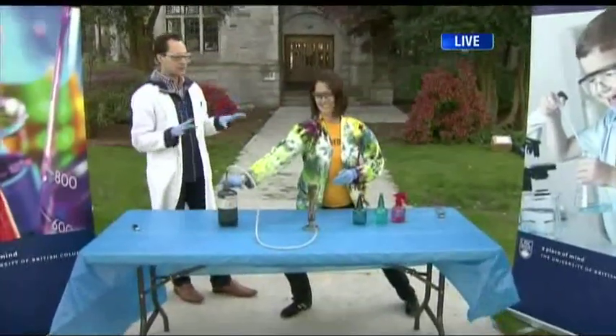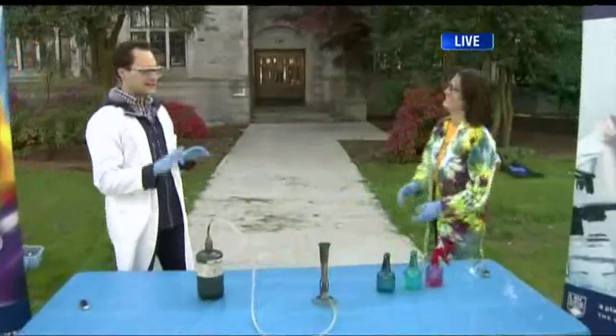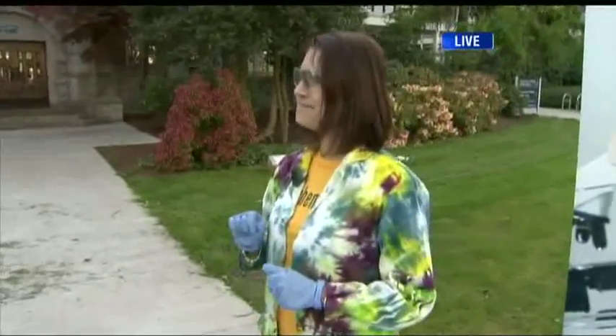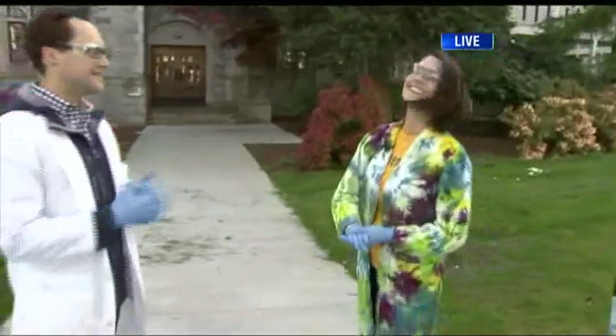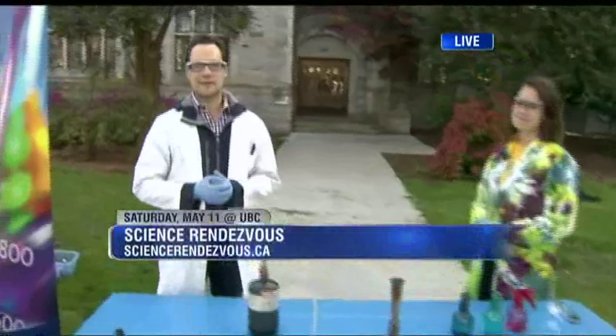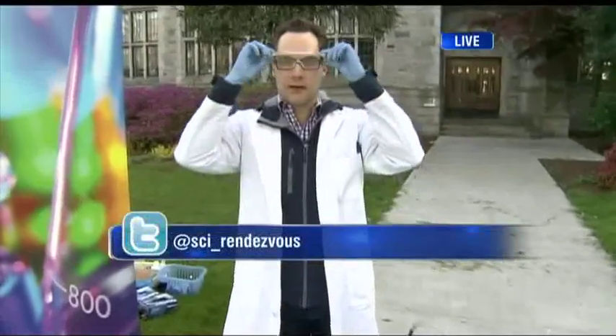Because we're celebrating Science Rendezvous, it encompasses all aspects of science — not just chemistry. The other departments on campus participating are physics, biosciences, and more. Lots of science here at Science Rendezvous. That's happening at UBC on the 11th — Saturday — it's free, it's family friendly, and they're taking science out of the lab and onto the streets.